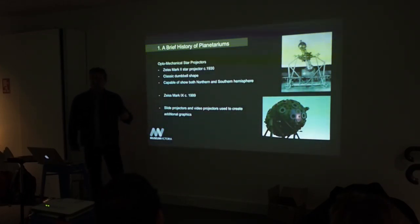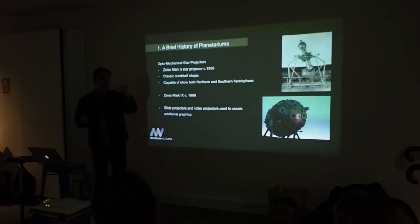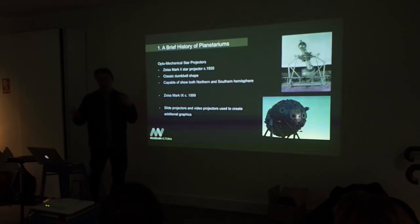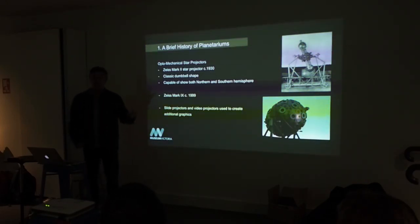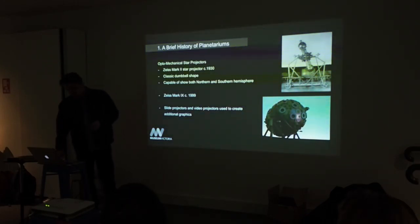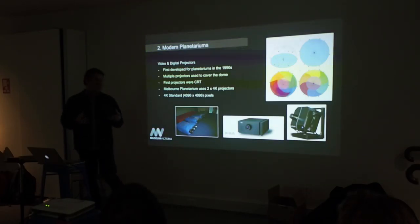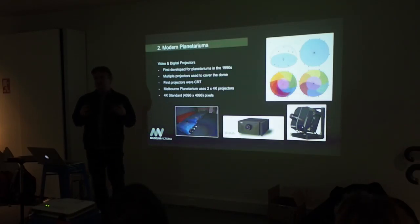In the 50s, they started using slide projectors because they realised they wanted other visuals on the dome if they wanted to tell a story. For example, to make a panorama of a city skyline along the bottom edge of the dome, you could use slide projectors — banks of them — to go from a cityscape to a treescape. In the 70s they started using video projectors, but they could only use them for a little section of the dome.